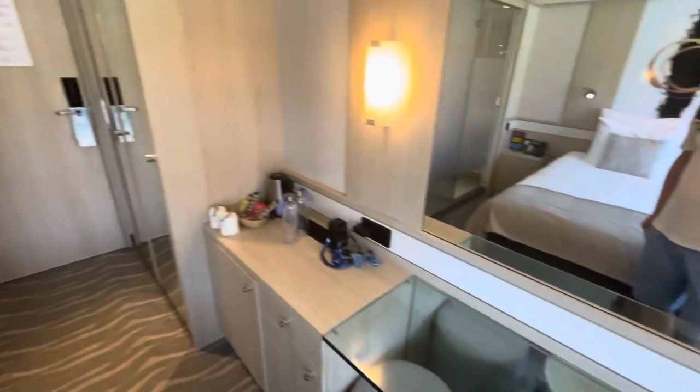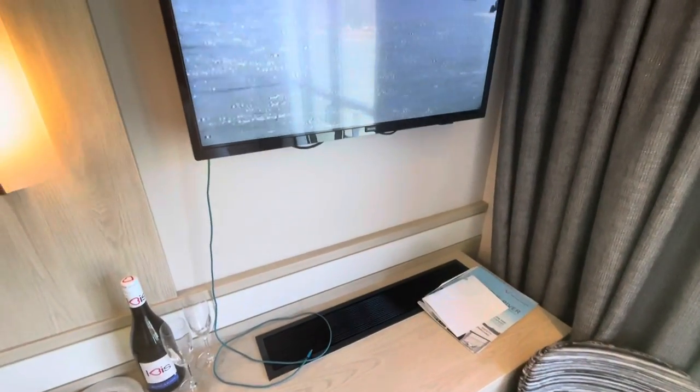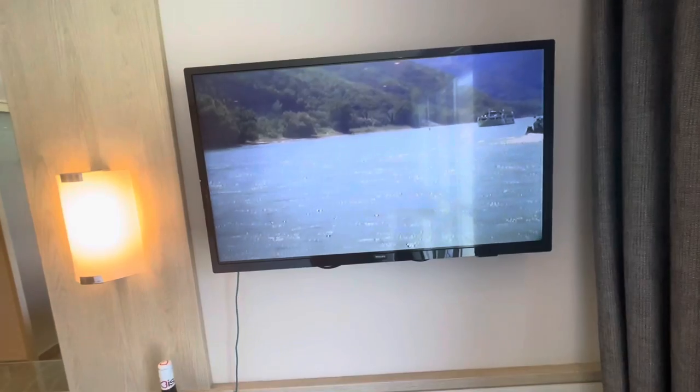Incidentally the aircon works brilliantly here, and as you can see I've got it down to arctic levels at the moment — that's how I like it. Directly above the aircon unit we have a television, quite a small TV, not too many channels on it. There is a music channel and you've got views from the bow as well.